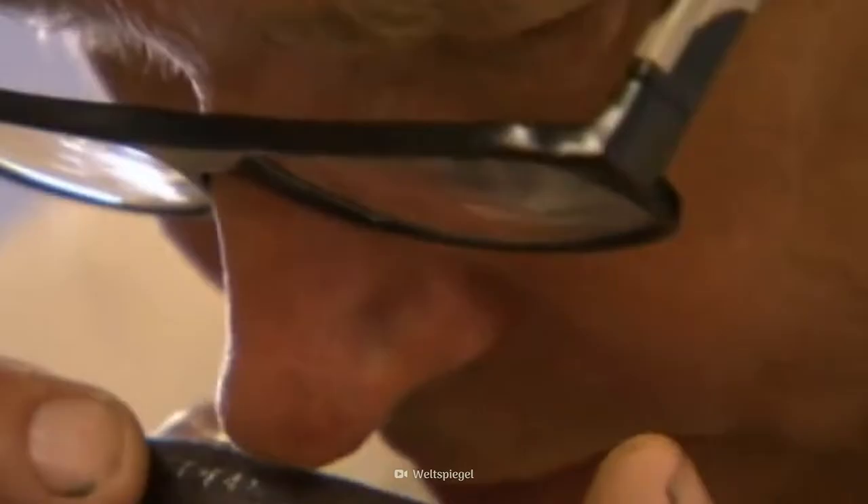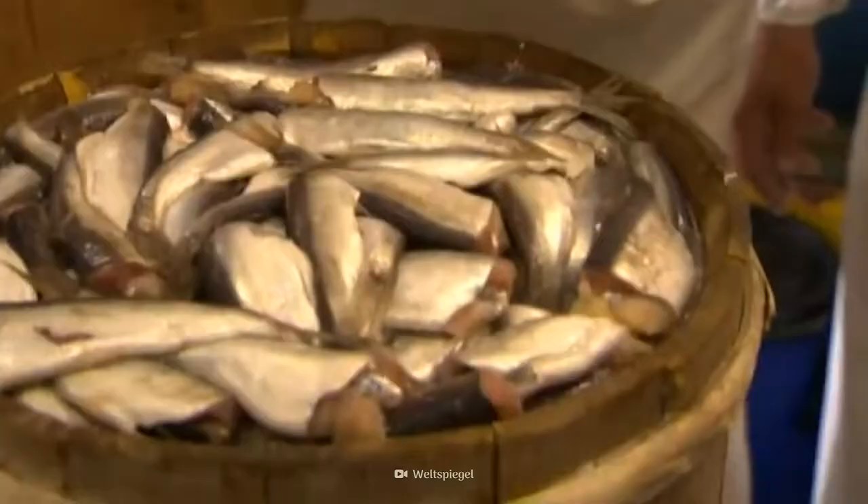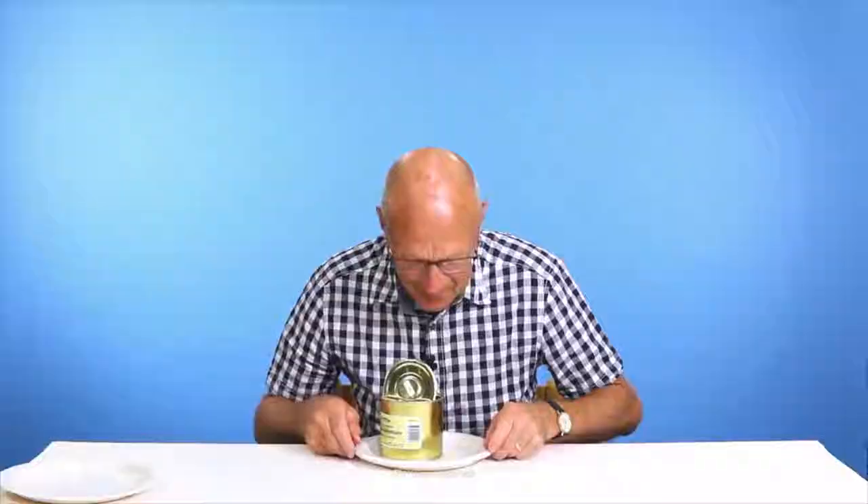The appetizing smell of eggs rotting in open sewage — it makes the mouth water, or maybe just the eyes. But in Sweden, that smell means it's time for a local favorite: fermented herring.